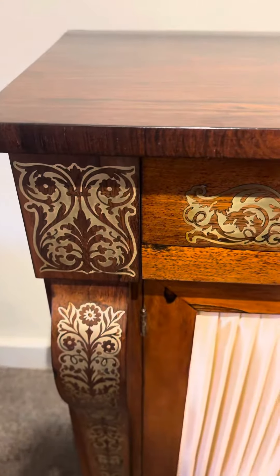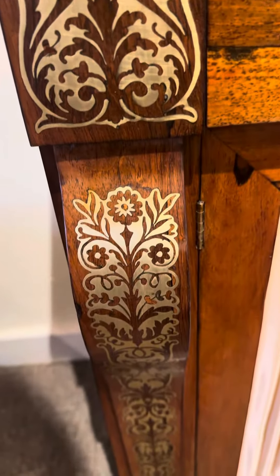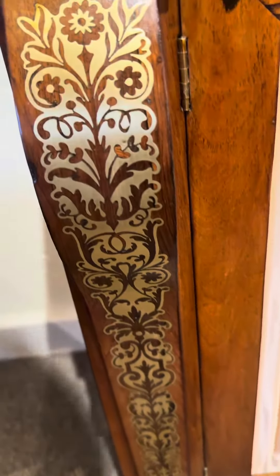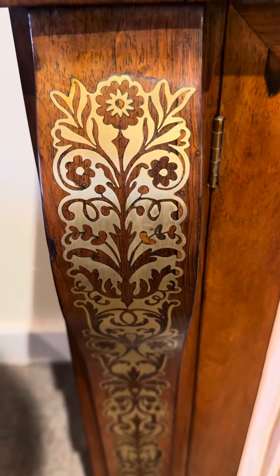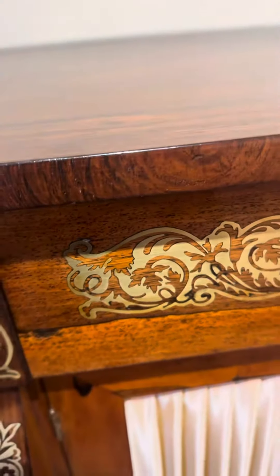The cut brass inlays is fine work. Imagine how hard that must be, and how skilled, to cut those sheets of brass and then inlay them to the piece of furniture.